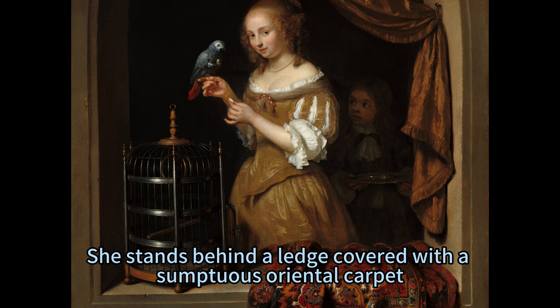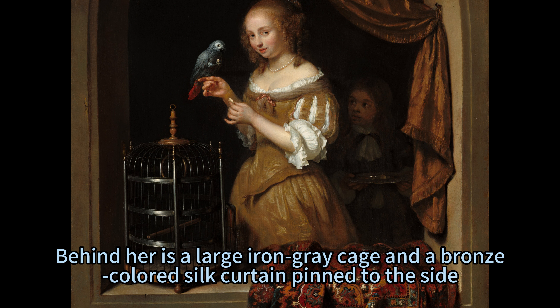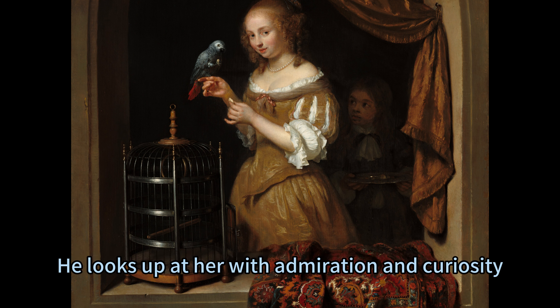She stands behind a ledge covered with a sumptuous oriental carpet, on which lie two open boxes containing gold chains and pearl strands. Behind her is a large iron grey cage and a bronze-coloured silk curtain pinned to the side. A light-skinned boy stands beside her in deep shadow, holding a silver tray. He looks up at her with admiration and curiosity.